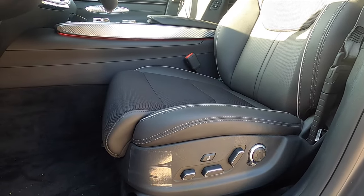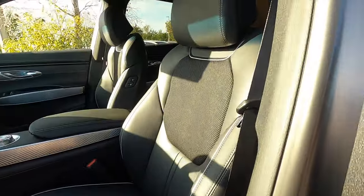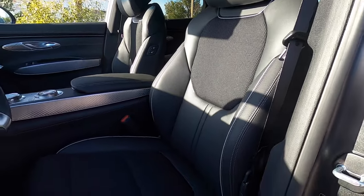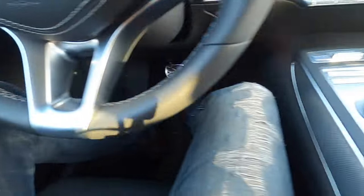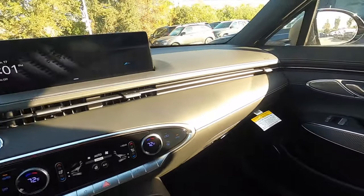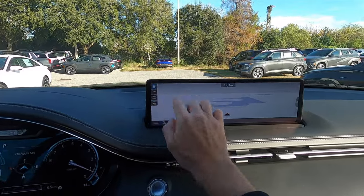Leatherette is the base trim, but with the advanced package we get leather seat surfaces with 16-way power seat adjustment for the driver and 12-way power seat adjustment for the passenger. Ergo motion works like a massage for the driver, with heated and ventilated seats and memory for the driver. The GV70 has plenty of headroom and legroom. We have brushed aluminum inlays, a 14.5-inch touch screen with navigation, Apple CarPlay, Android Auto, Sirius XM, AM/FM, and streaming Bluetooth audio.